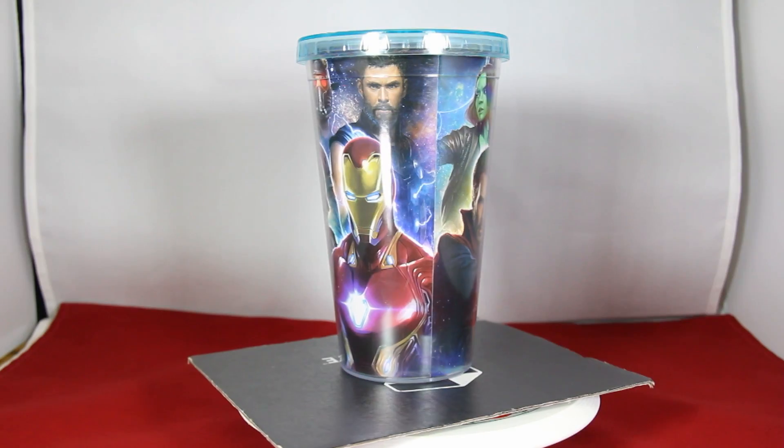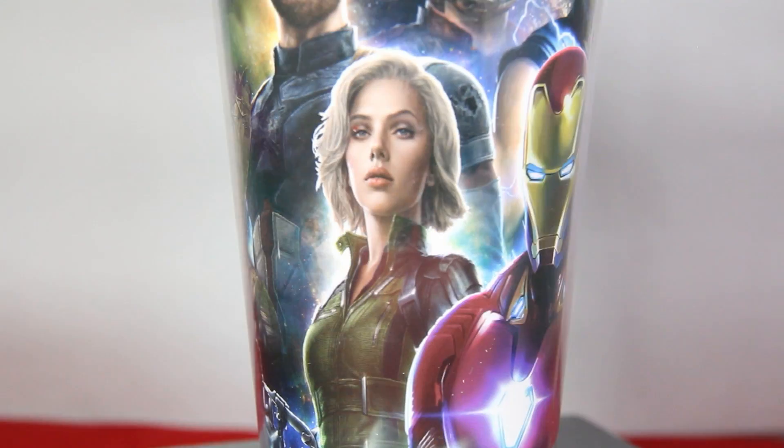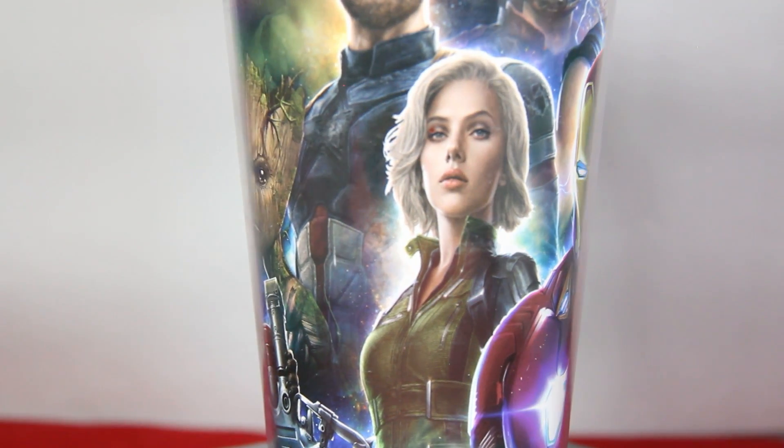And finally we have a reusable tumbler featuring all our favorite Marvel superheroes. And that's all for the Avengers Infinity War crate — you can get your own at Walmart for about $35.